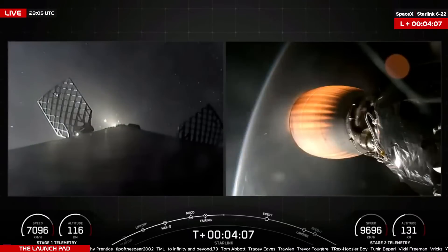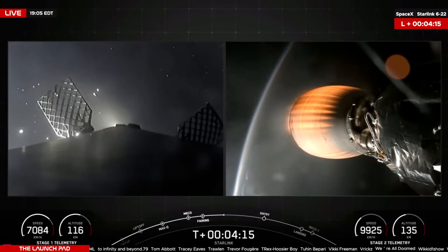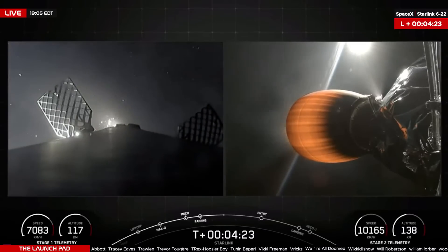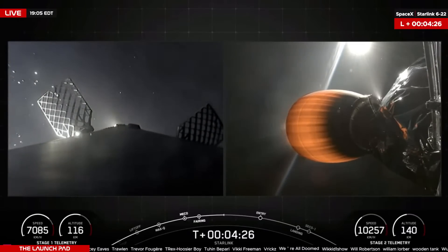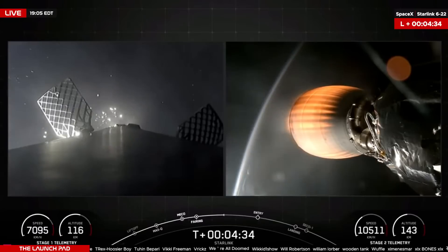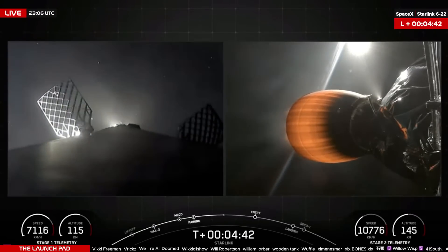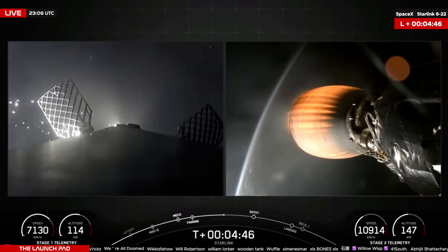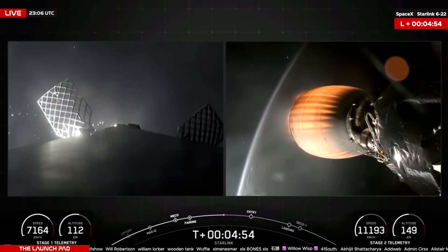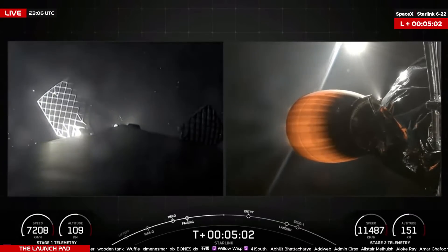When you see that speed starting to increase, that means the first stage is beginning its journey back down to Earth. You can see some ice coming off of the engines from the first stage. The speed is fluctuating and starting to increase — that means first stage has reached apogee at 116 kilometers. Both vehicles continuing on their planned trajectory, now 4 minutes 35 seconds into flight. Second stage is now traveling almost 11,000 kilometers an hour at 146 kilometers in altitude. Payload deployment is set to occur 1 hour 5 minutes 6 seconds into today's flight; SpaceX will confirm it via social media, or specifically on X, in about an hour.